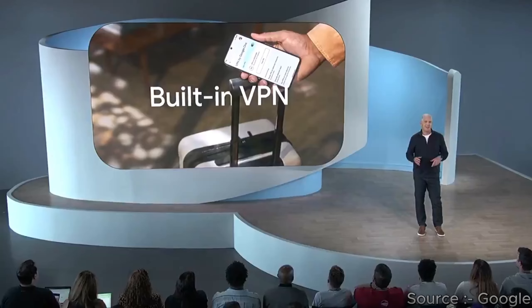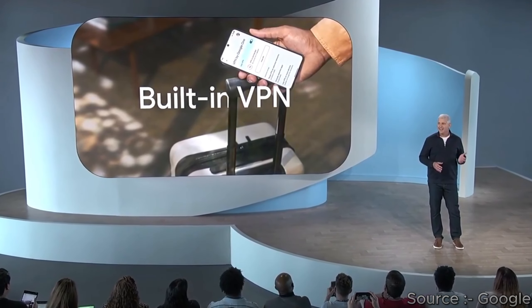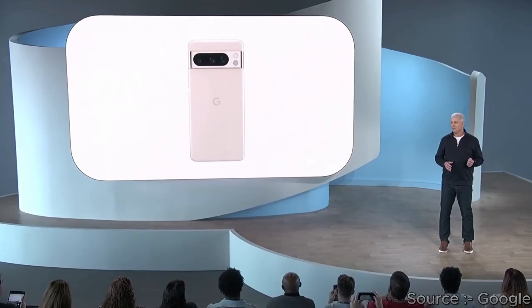Google also has a 48-megapixel ultrawide and an infrared sensor in the back. Both phones can shoot 4K at 60 frames per second, but Apple has some special features like ProRes, Cinematic Mode, and 3D Spatial Video.